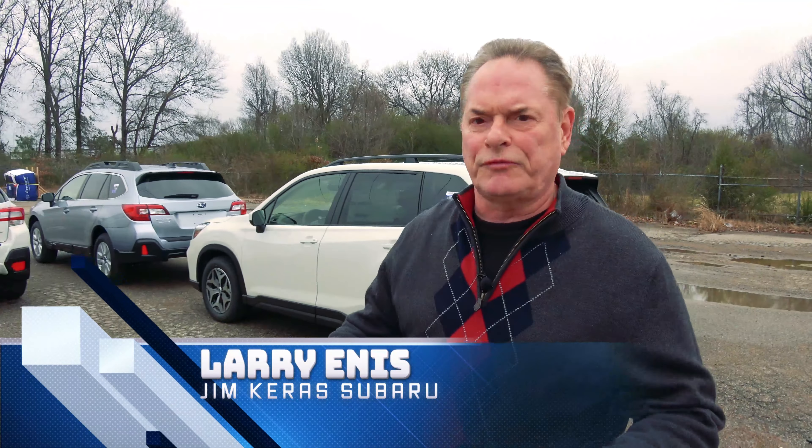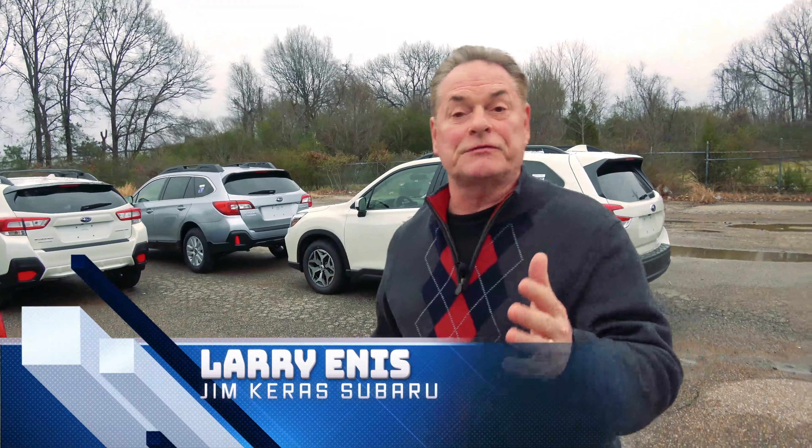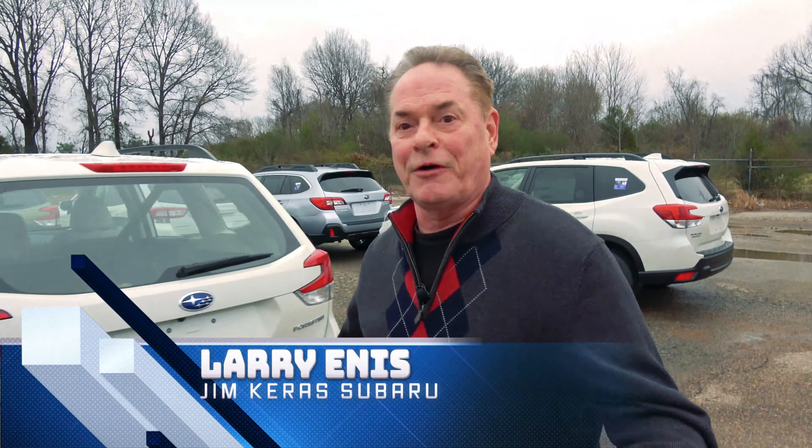Right here behind me is the 2019 redesigned Forester. It's a beautiful car with all the safety features you've become accustomed to with Subaru. All the colors you see here behind me are all available at Jim Carrey Subaru, 2110 Covey Pike. Come see us tonight.